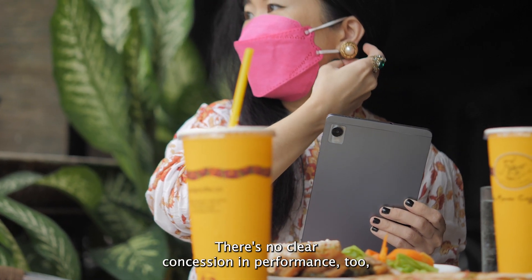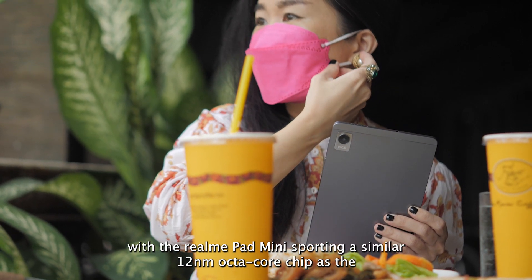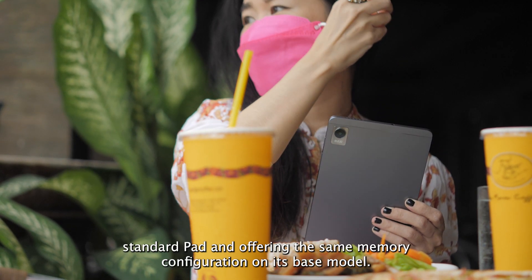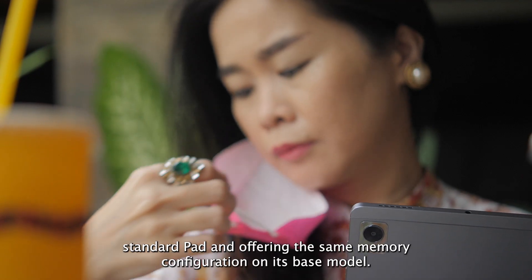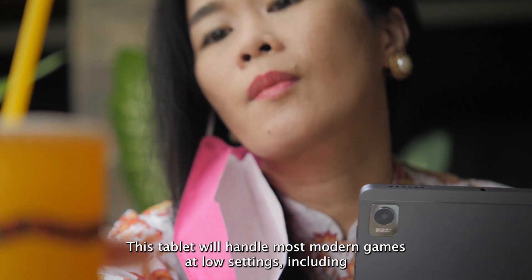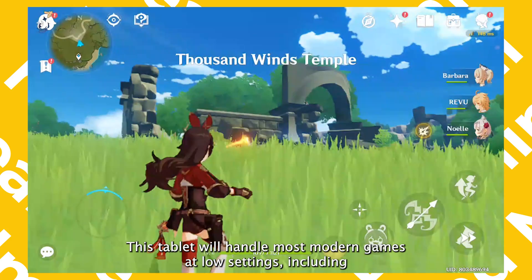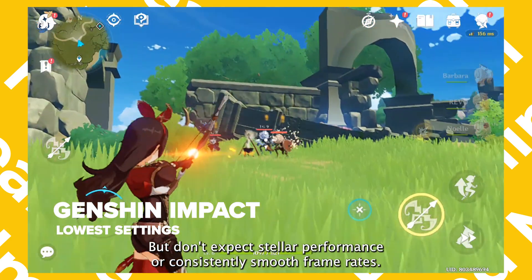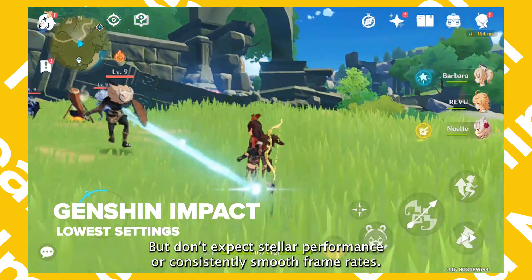There's no clear concession in performance either, with the Realme Pad Mini sporting a similar 12nm octa-core chip as the standard pad and offering the same memory configuration on its base model. This tablet will handle most modern games at low settings, including Genshin Impact and Mobile Legends, but don't expect stellar performance or consistently smooth frame rates.